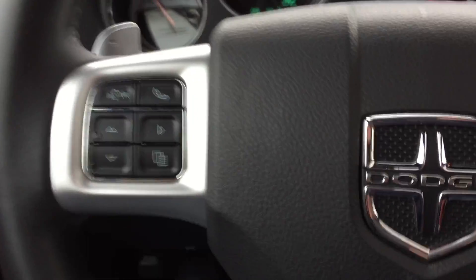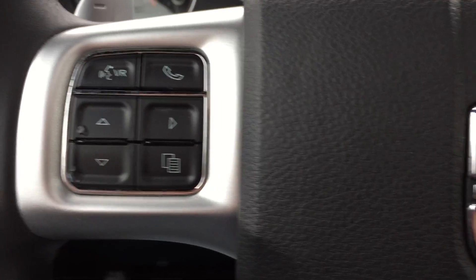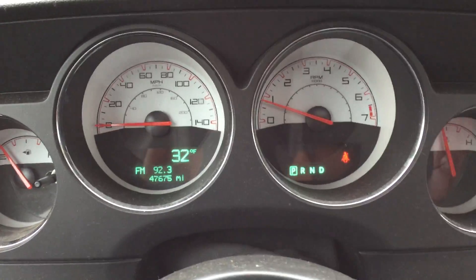Climbing in, you can see on the left side voice control for your phone, information center controls, and over here cruise control. 47,600 original miles — look at that.